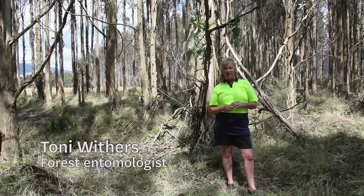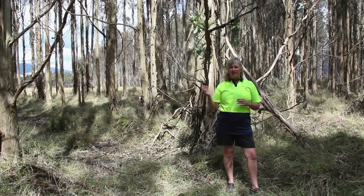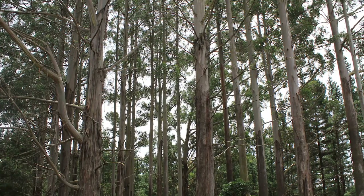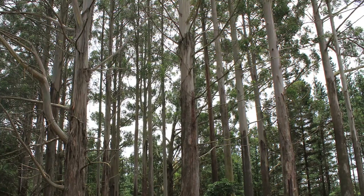We're standing in a eucalyptus forest in the central North Island. This is a eucalyptus nitens forest. Eucalyptus is an exotic plantation species in New Zealand — it's been imported from Australia, but it now forms an important part of our diversified forest plantation estate. There are at least 14,000 hectares of eucalyptus nitens currently growing in New Zealand.